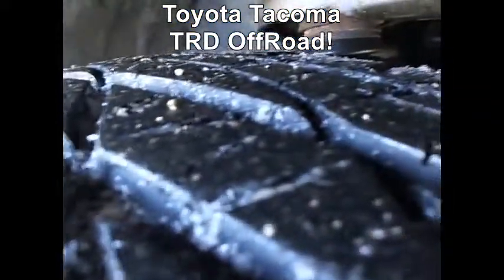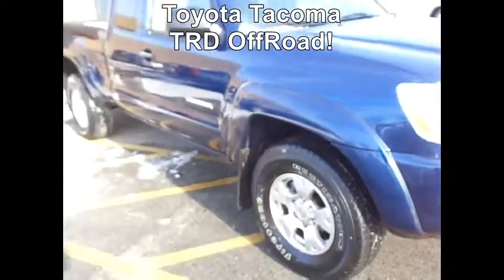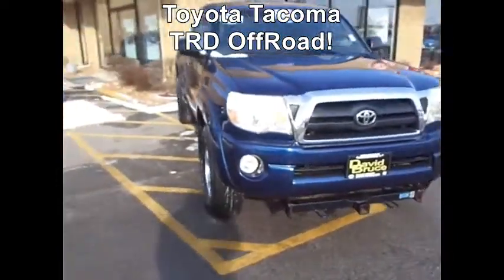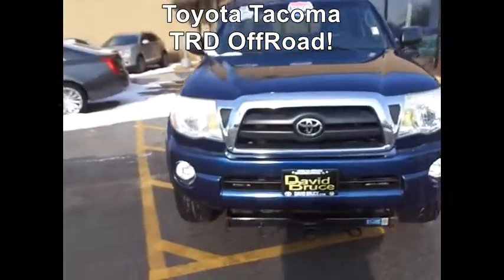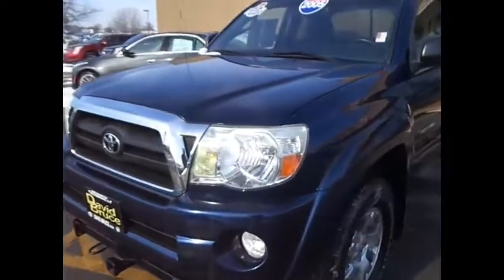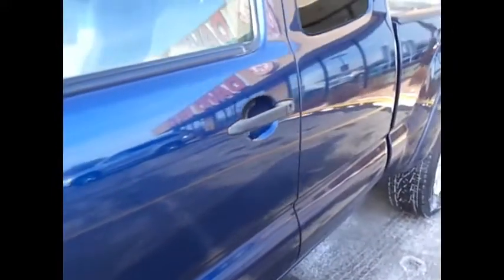Definitely some nice sharp tread there — Firestone tires. Looking at the body, it's in good shape. Only 73,000 miles.